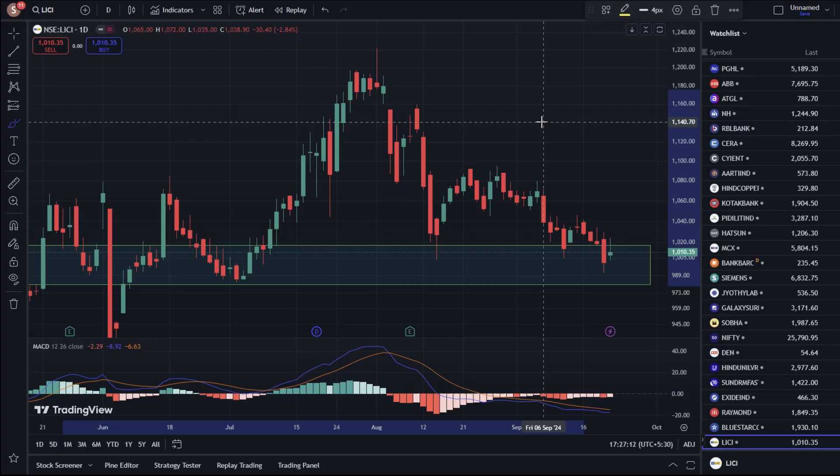Hello everyone. In this video we are going to talk about LIC, or Life Insurance Corporation of India.